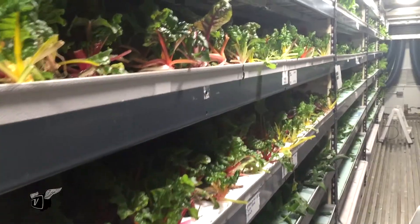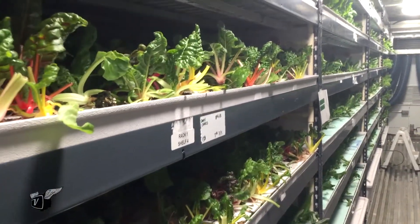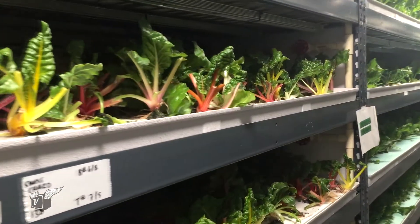We're here in the Valley of the Heart's Delight — well, now it's known as Silicon Valley — with Sonia Lowe of Fresh Box Farms. You're bringing a different take to growing food. Why don't you tell us about your modular approach to creating a new food supply?